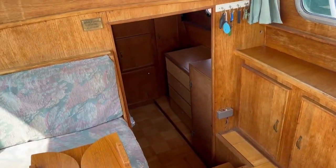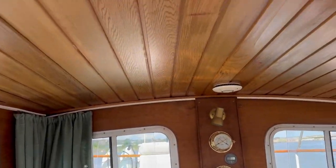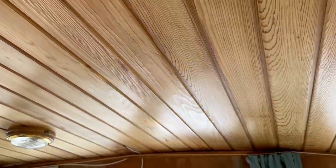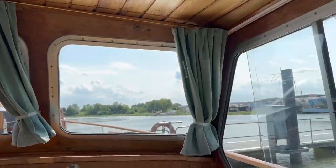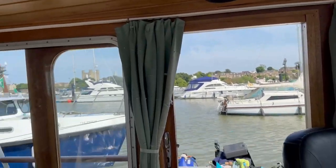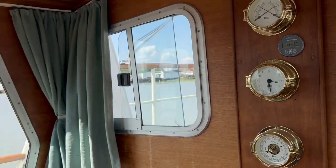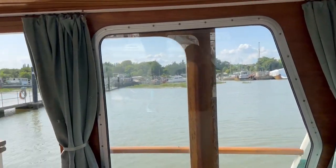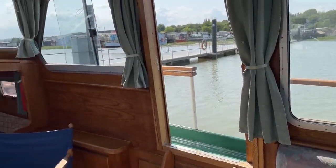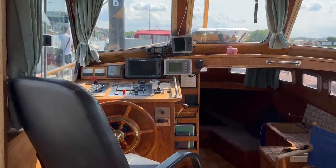That's the access to the after cabin. The headlinings all look rather nice. There are fabulous windows all the way around — great views, and very nice when you're sat down you can actually see outside. The windows open all the way around as well, so no matter where the wind is coming from you'll always get a nice blow-through in here.